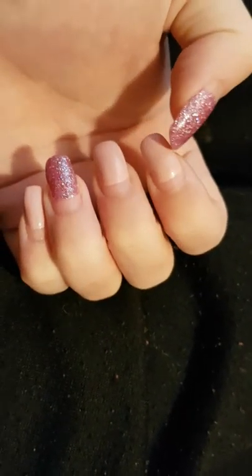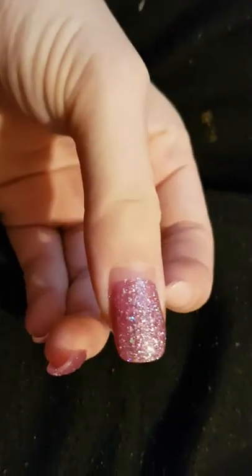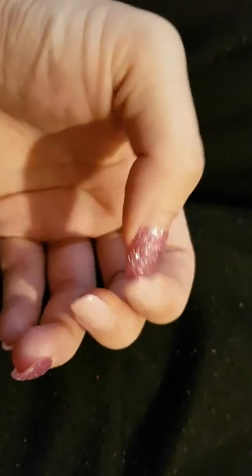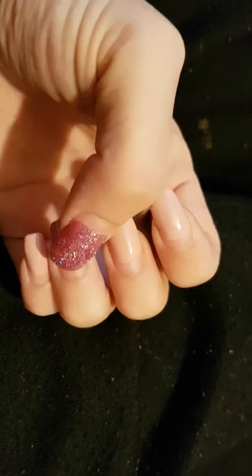Hi guys, so I'm going to go and get my nails done today, because as you can see the regrowth is really bad once again. I did forget to put a video out again about my nails — if you follow me on Instagram you'll just see that I'll probably put a picture up.